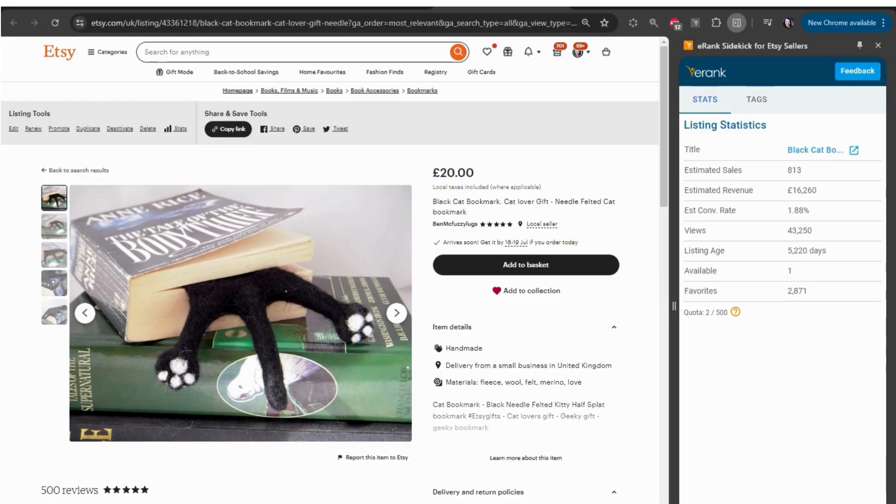For example, if I click on one of the listings I see in this search, we get the data specific for that listing.